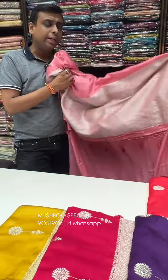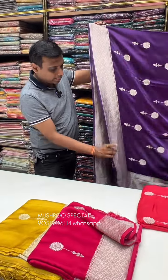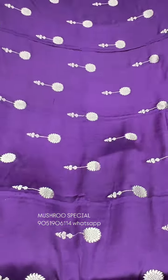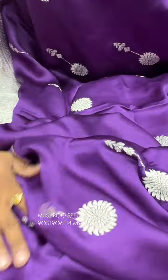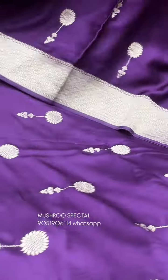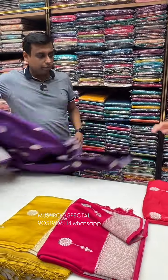Look at the next purple color — it's very in-demand, a fast selling item. Look at the color combination: it's a dark purple color, beautiful color tone, with silver. Look at the color tone and fabric — it's very soft quality, beautiful, fine look. The price is ₹5,780 only, with blouse piece.